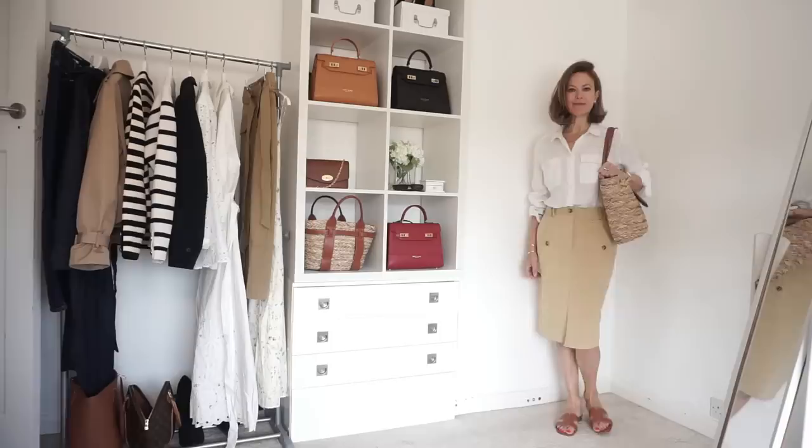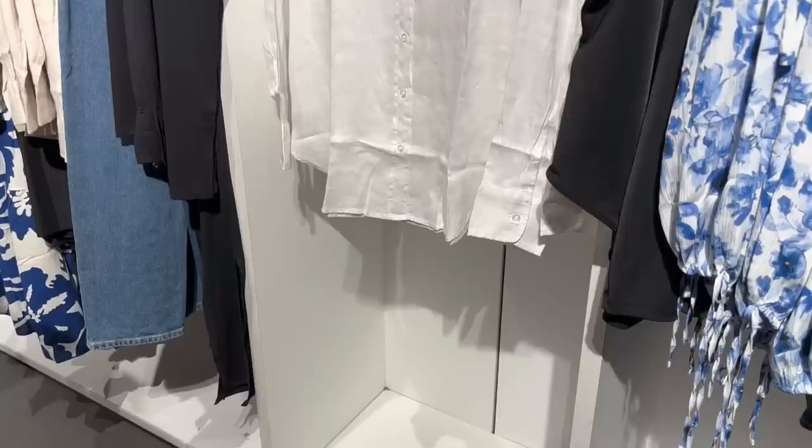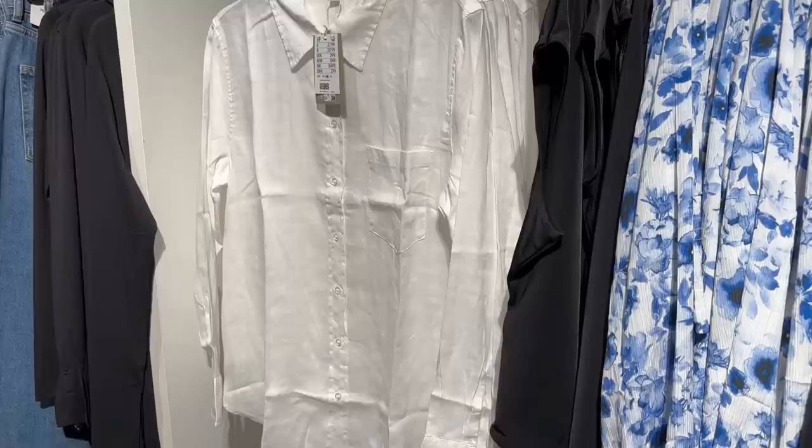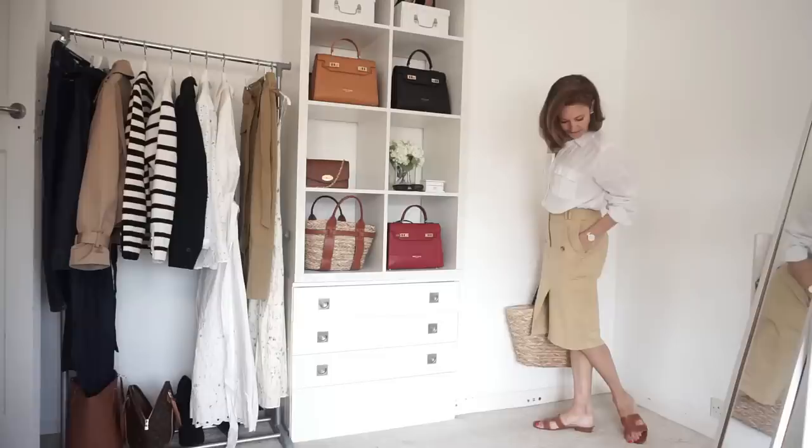Another way I've tried the skirt is with a white linen shirt. The shirt I'm wearing is from Marks & Spencer but I did notice one in store at H&M — they had quite a few nice linen shirts at really reasonable prices and usually the linen is quite nice quality in H&M. This one was around £20 but I'll link it below.